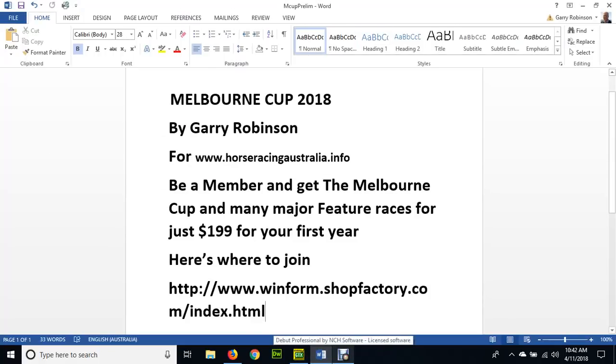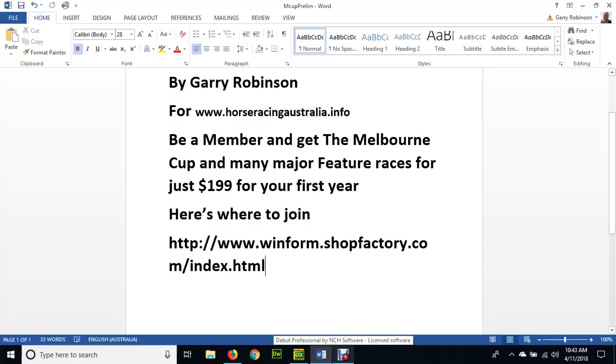Thanks for watching. I'm Gary Robinson for Horse Racing Australia Info. Remember, for $199 for the whole year you'll get the best race of the day almost every day, plus our best bets — all information that's usually $363 a year. Here's where you join: www.winform.shopfactory.com/index.html. I hope you can get organised and get in there. We'd like to invite you to be a member, and I wish you all the best of luck on Tuesday.